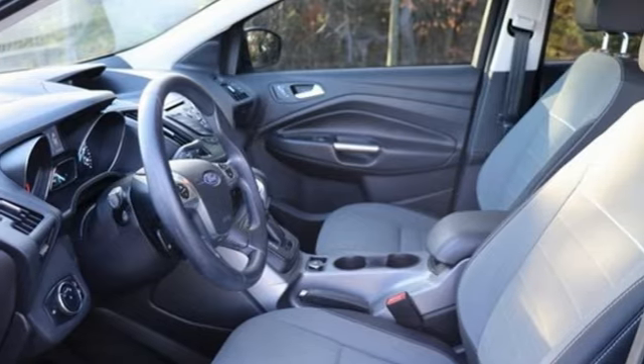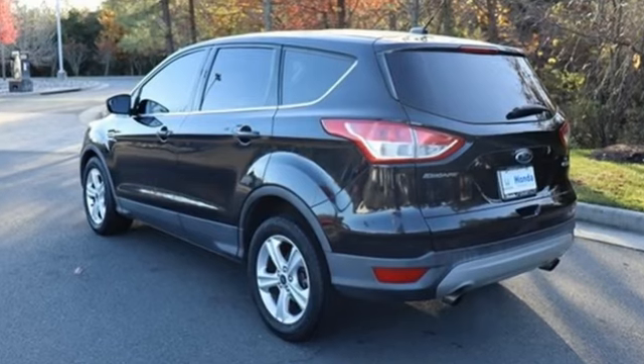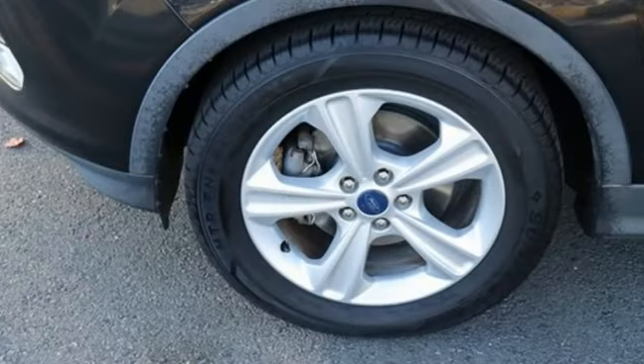Motor Trend writes, the Escape's braking feel is solid and linear. Pedal pressure corresponds nicely to brake force, making them easy to modulate and confidence inspiring.